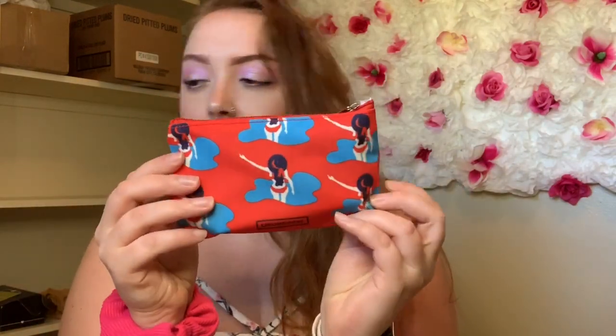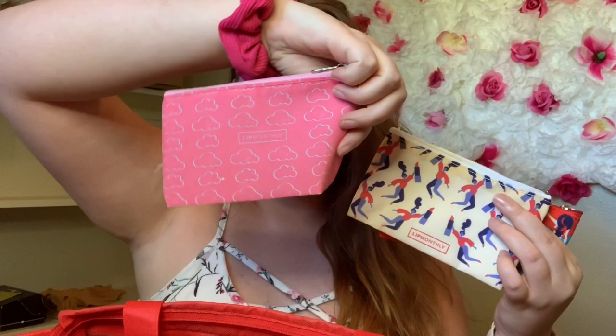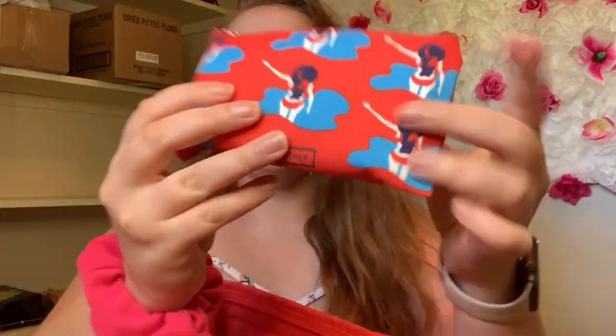Lip Monthly is a monthly subscription - it's only, I want to say, $12. It gives you the cutest little bags every month. I got this pink one before, and they all have the Lip Monthly logo on it. This is the one for this month - I already peeked at it a little because I got really excited and then remembered I was going to do a video. It always comes with this little card, and this is the summer one. Normally it's four to six lip products every single month.